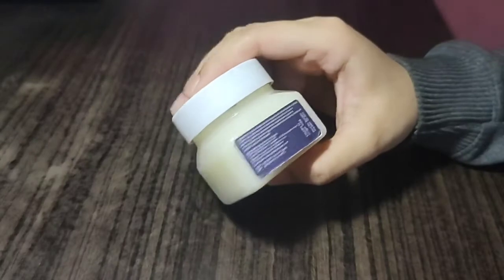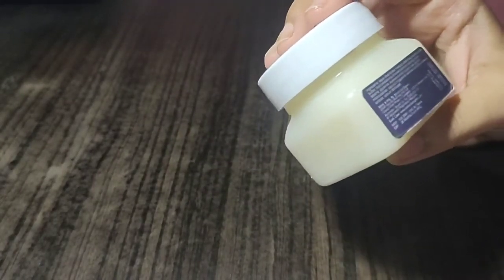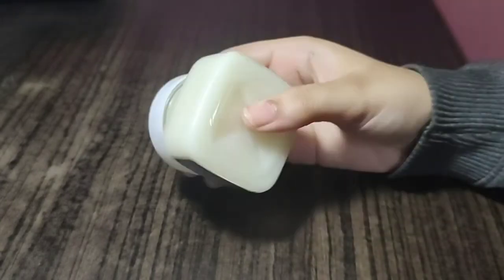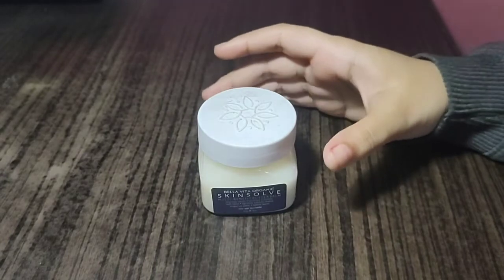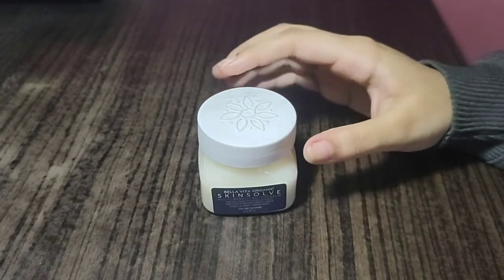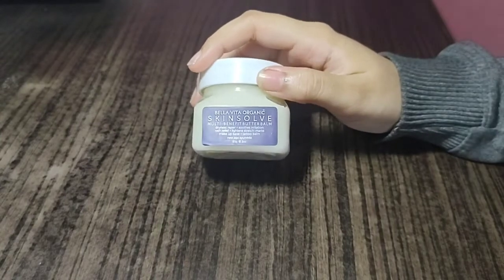I forgot to tell you about the price — it comes with 85 grams of product and it's priced at ₹399. You may think whether it's affordable or not. For me it's kind of expensive.